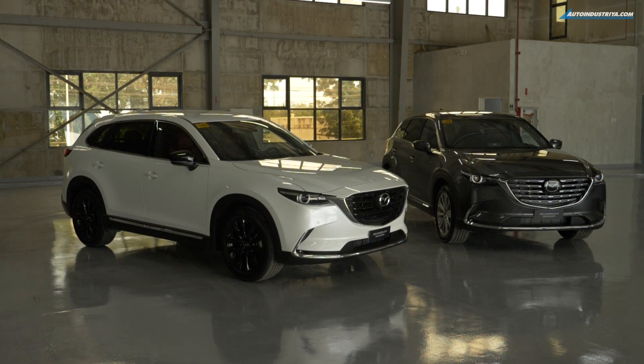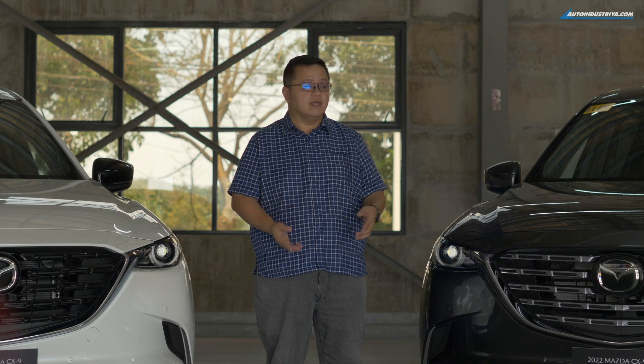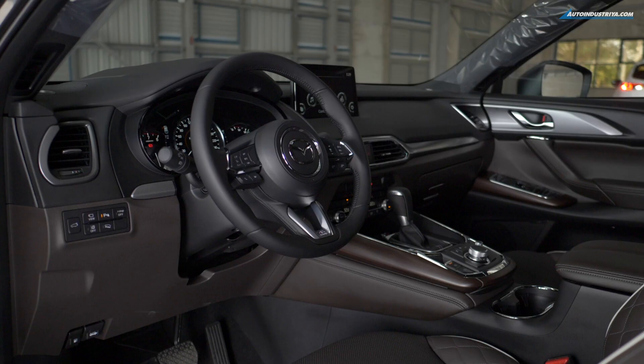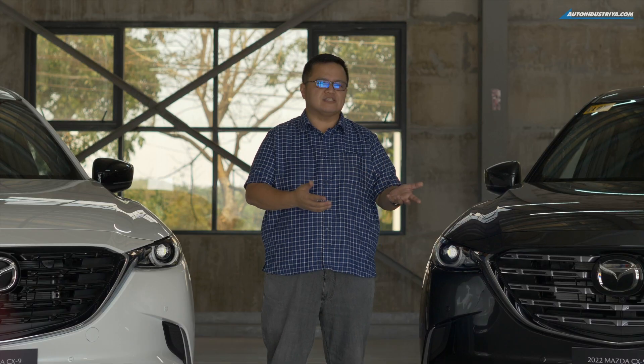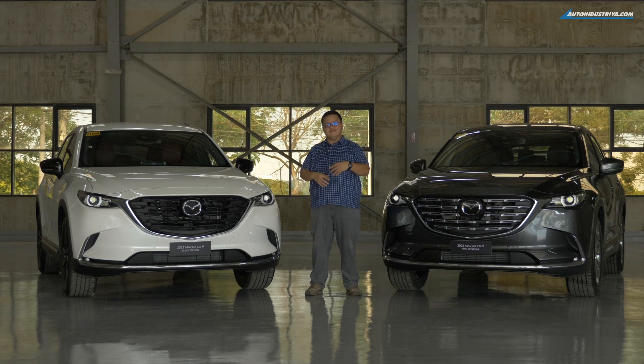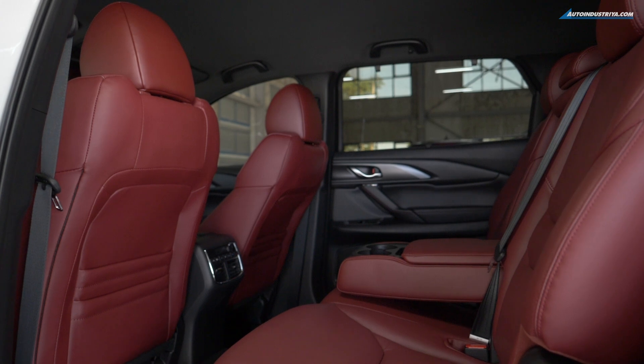While the changes outside are definitely more subtle, the changes inside are more profound. In the exclusive, you're getting brown leather — they call it oriental brown leather — and it has a neat new quilted pattern that gives it a nicer touch. But personally, I'm more partial to this one because of the red leather interior. Black and red, that's just a great combo.